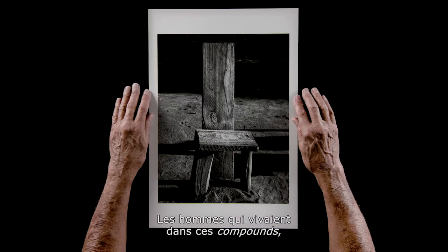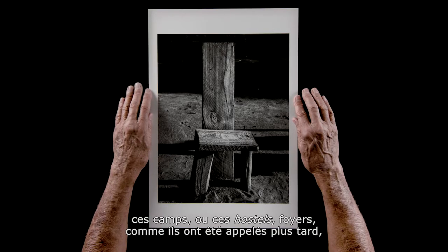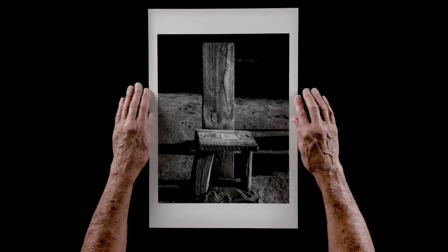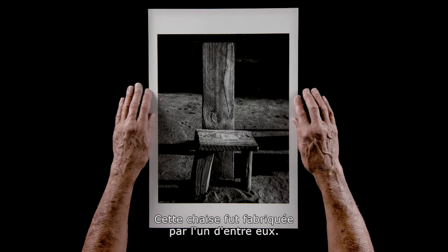The men who lived in these compounds — as they were called, or hostels, which they later came to be called — had to make do with all sorts of things. And some of them became hair cutters to their colleagues in the compound. This was a chair made by one of them.